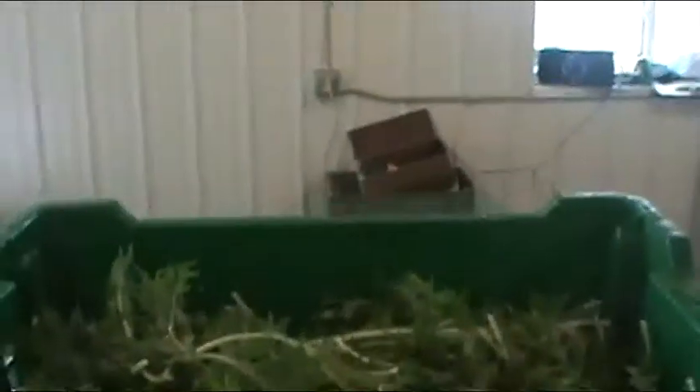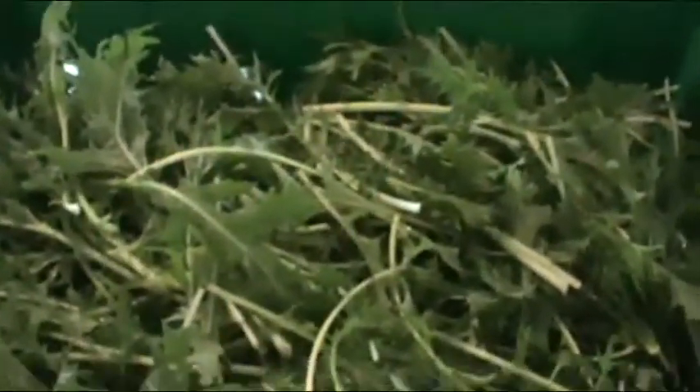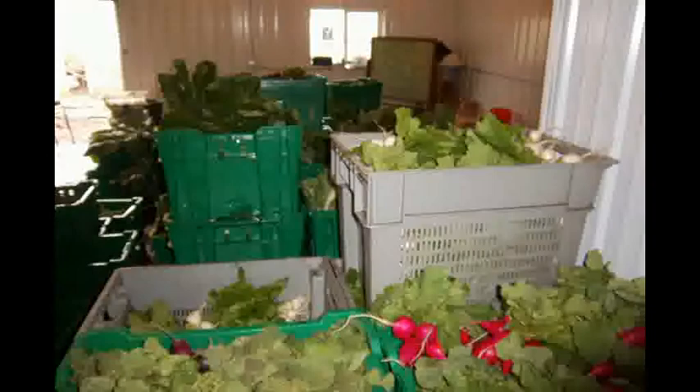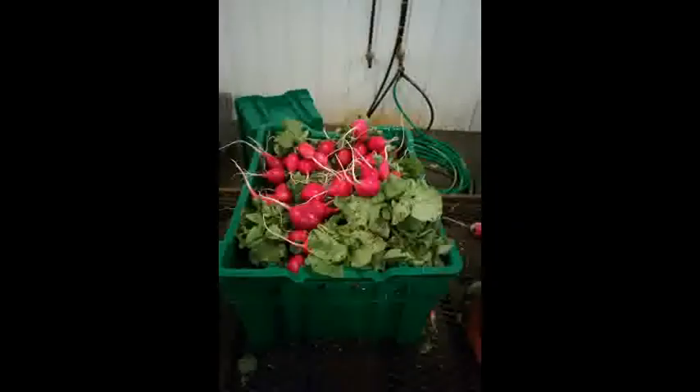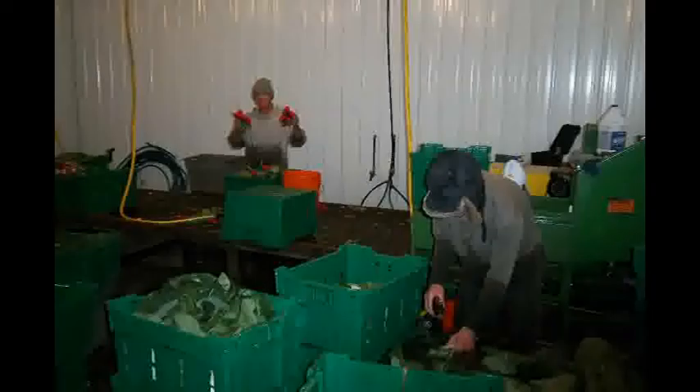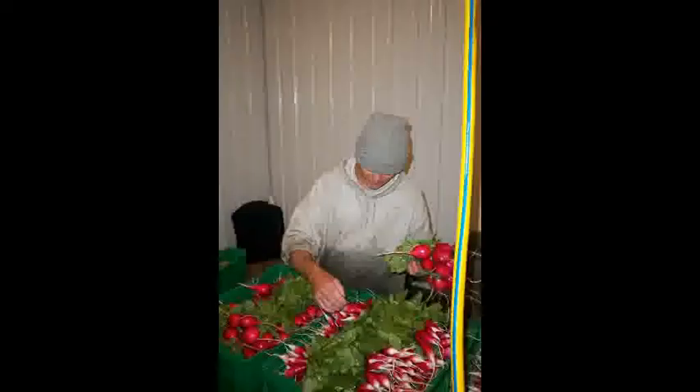French breakfast radish, bok choy, cucumbers in the background — the Kyoto and Mizuna, chop it up and put it on your salad. Eat the leaves, don't forget the leaves. Slice the bulb, eat them raw, dice it, put it on a pan, bake it in the oven. Easter egg radishes, German giant radishes — we just love those. There's our washing room.